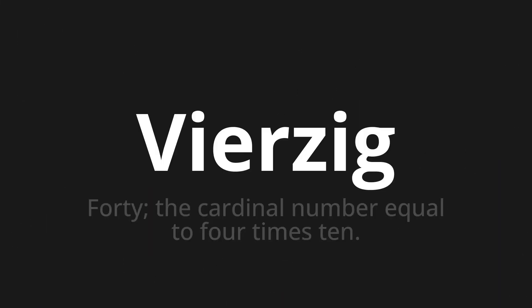40, which means 40 — the cardinal number equal to 4 times 10.